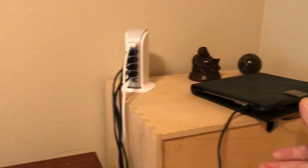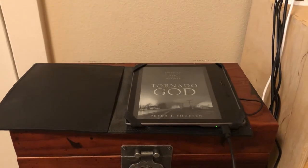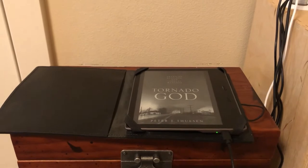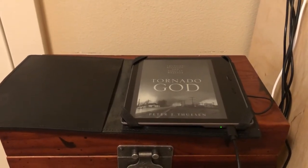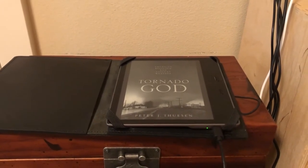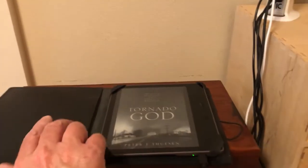Over here you will see my Kindle Oasis. I spend quite a lot of time reading on this Kindle. It is my favorite Kindle — it's the larger edition, the second version of the Kindle Oasis. And if Amazon decides to release a fourth edition this year, I would probably go ahead and purchase that. This version is doing just fine but I would kind of like to see the new technology anyway because I like new technology.